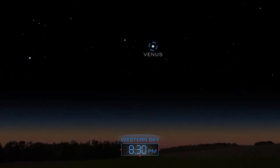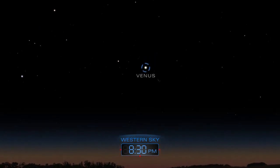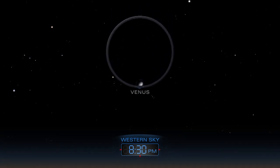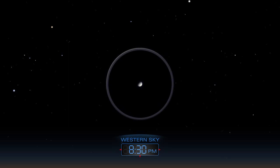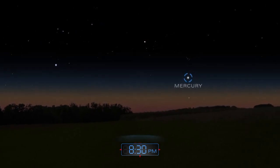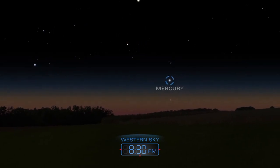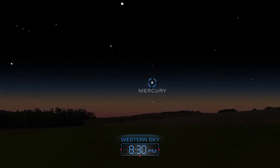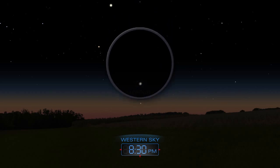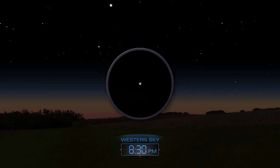Venus blazes in the west as day turns to night in April. Aim a telescope at the planet to discover its phase. Near the end of the month, look for Mercury hovering above the western horizon soon after sunset. Use a telescope to get a slightly better view.